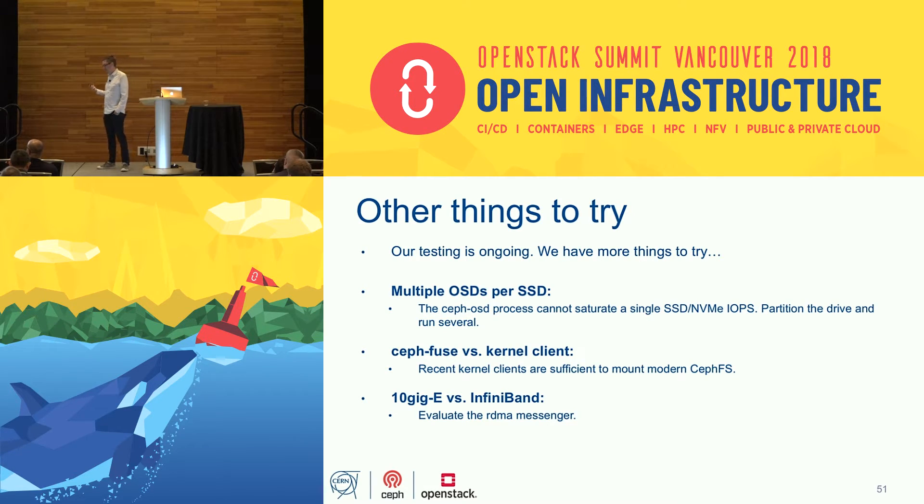There are still more things to try: it's well known that Ceph doesn't fully exploit all IOPS of a single flash device, so a common practice is to partition flash devices and run multiple OSDs per disk — we haven't done that yet. All our tests used the FUSE client; the kernel client in RHEL 7.5 is now catching up with share support and is something to test very soon. We also haven't yet tested the RDMA messenger in Ceph to exploit the super-low-latency InfiniBand network.